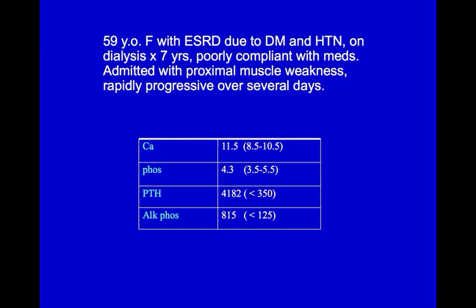In order to understand this syndrome better, let's take a look at a patient of mine. This 59-year-old woman had been on dialysis for seven years and had been non-compliant with her meds, such as the phosphate binders and vitamin D supplements that we were just looking at on the bone disease diagram.